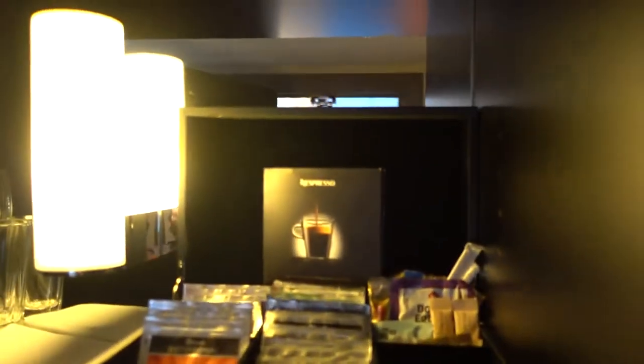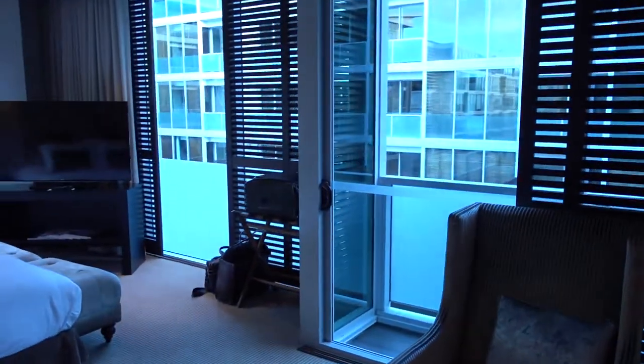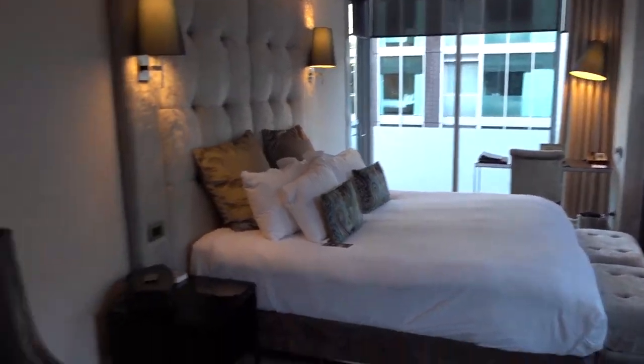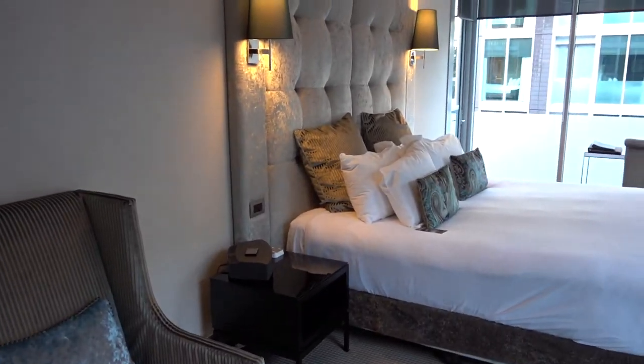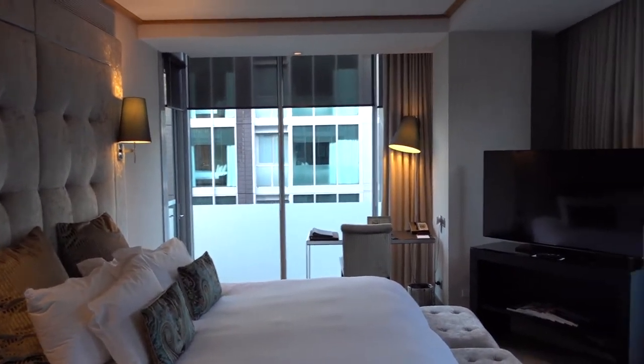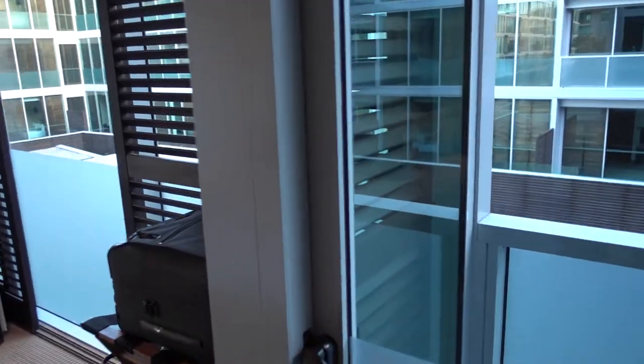So here we have some snacks and that's an espresso setup. Small sofa and sitting area. And here's the bedroom itself. They have a Bose surround sound system, but unfortunately I don't think that one is a Bluetooth one, so you need to use the cable if you want to use it.